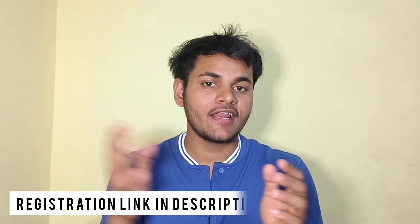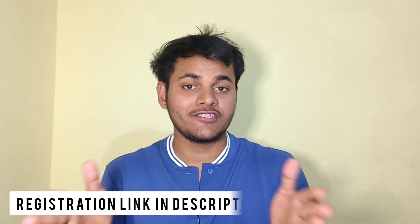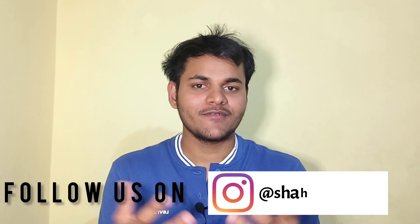I hope you have got all the information related to IMU-CET. A separate video on the IMU-CET exam pattern is already available on this channel. Please subscribe so you don't miss any updates.